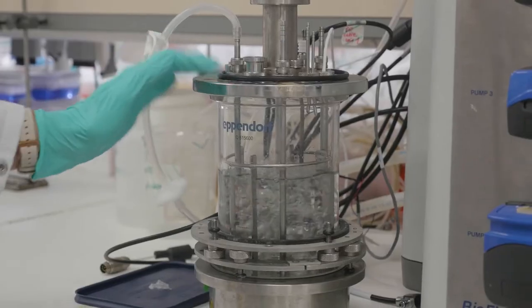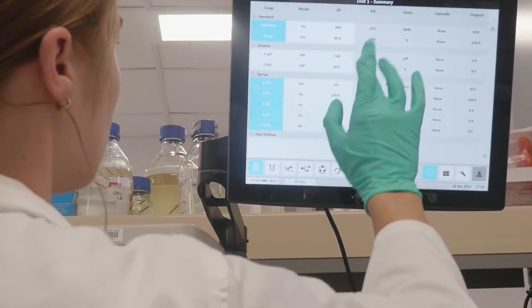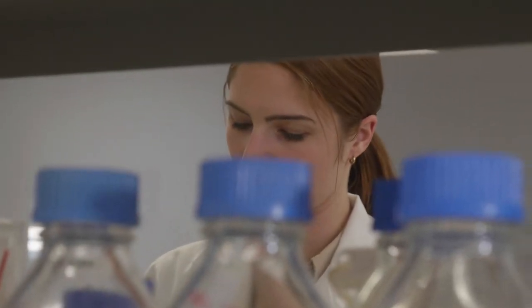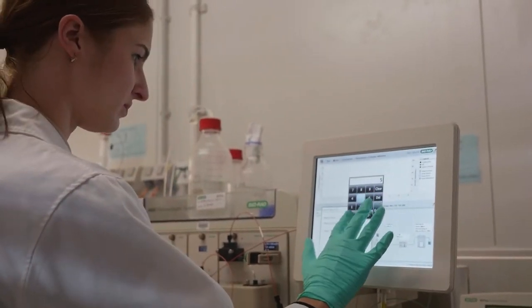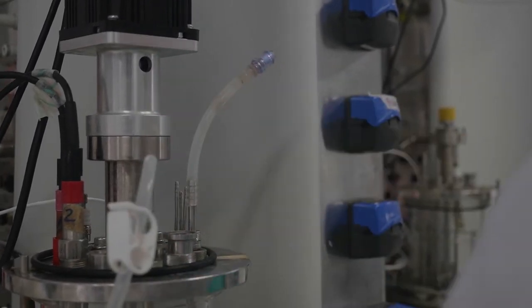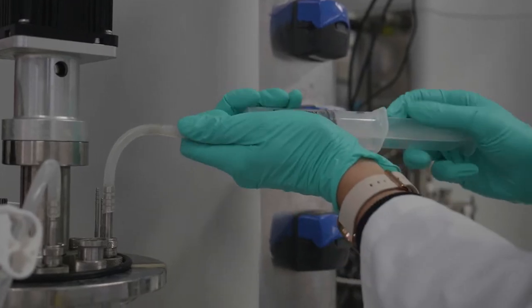We are here in the Centre for Cell Factories and Biopolymers. Our centre focuses on developing innovative functional biomaterials using cell factories, and these biomaterials that we produce can be used in really diverse applications. We have people working on vaccines for devastating diseases, new diagnostic tools to really speed up the process of treatment. We have a really interdisciplinary team — people with an engineering background, people with a biology background. It's really great to be here.